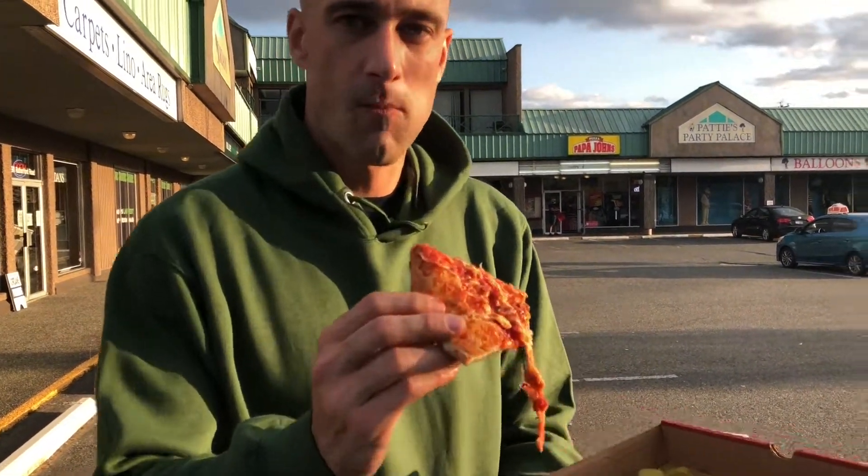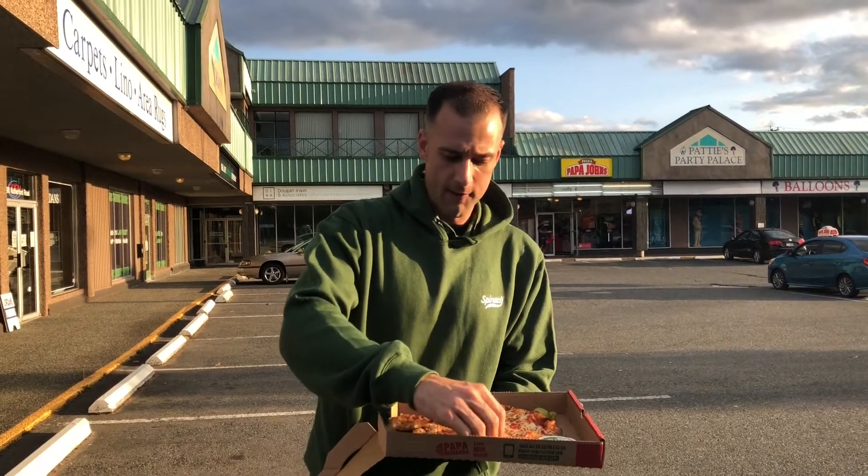Papa John's mozzarella pizza — got a crust bite here. It's a terrible crust actually, obviously not great by any means. No paper under the pizza.